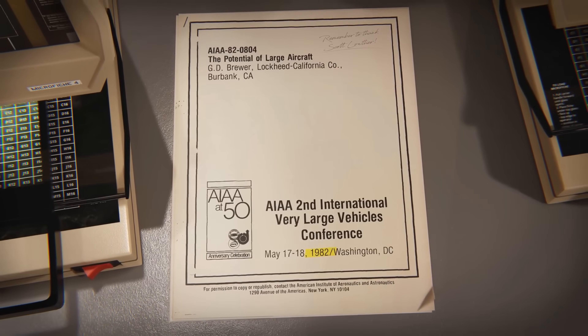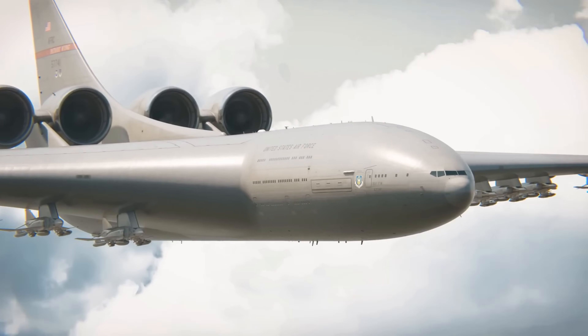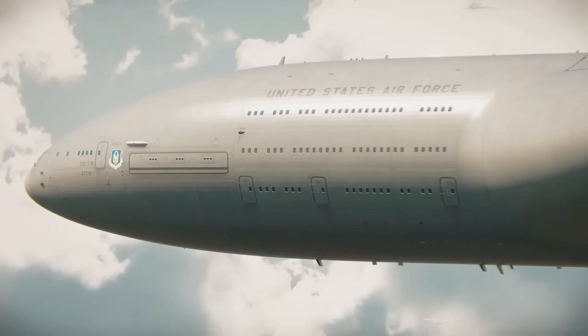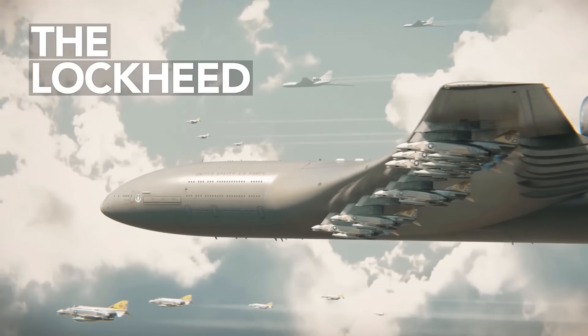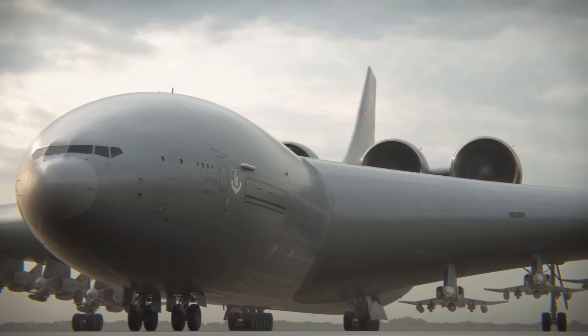However, the concept was ultimately deemed too impractical, with concerns over nuclear safety, cost, and sheer size. While it was never built, the CL-1201 remains one of the most ambitious and extreme aircraft designs ever proposed, showcasing the bold vision of Cold War-era aviation engineering.